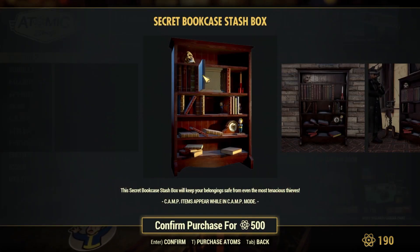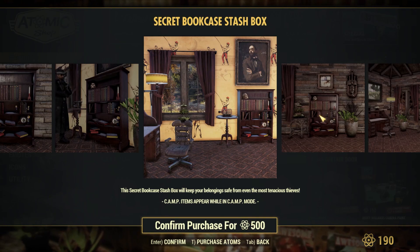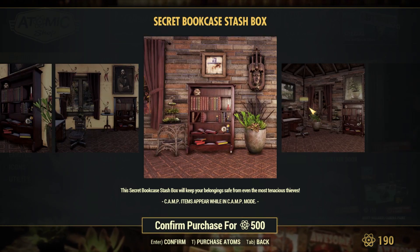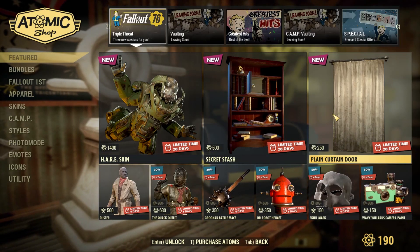There is this Secret Stash — it's a stash box. You can see there's a little safe and it opens up with the bookshelf. It actually opens two ways: the bookshelf kind of folds away and then the little safe thing above opens slightly as well. I can't buy it right now because I'm very much sleeped on atoms, but keep in mind it has a little animation.